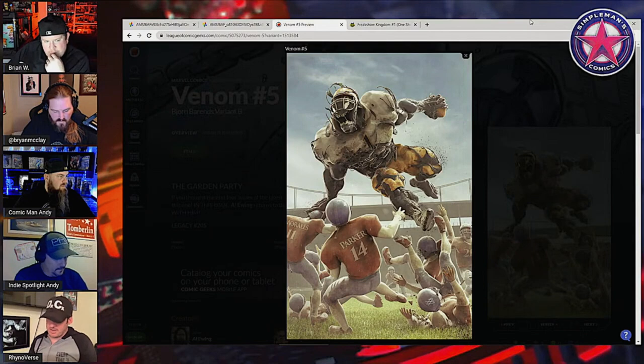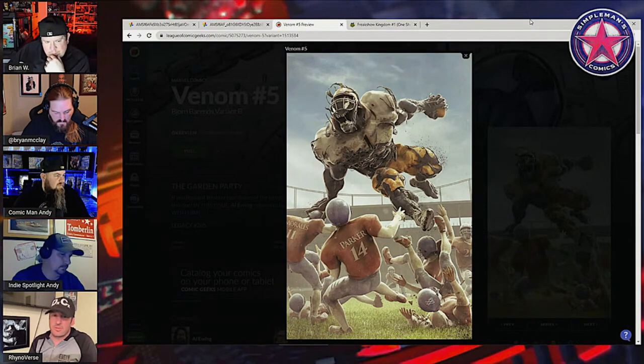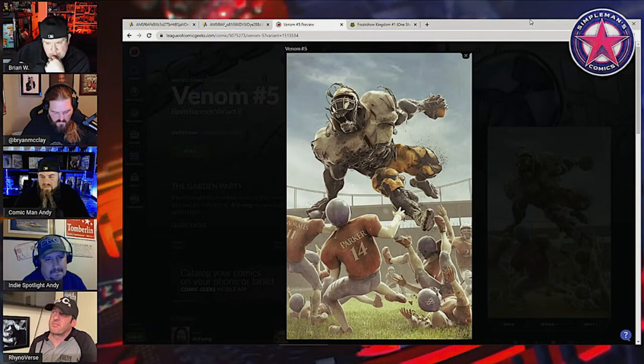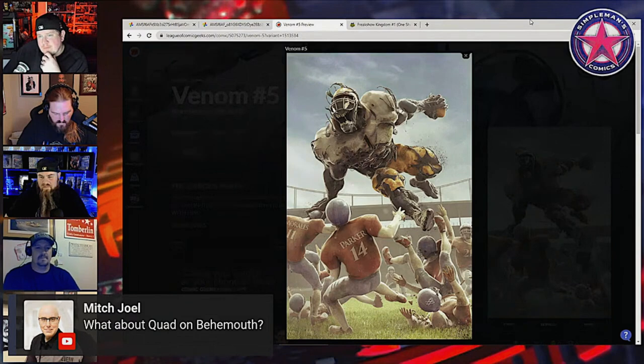I don't know what the deal is with these second prints — I guess because they're coming through Penguin or whatever, the second print has been real tough to get. The second prints for numbers two and three came out last week but no shops got them. I think I secured one of both of them, but it might be something people pick up later — those might go because it could be a small print run.